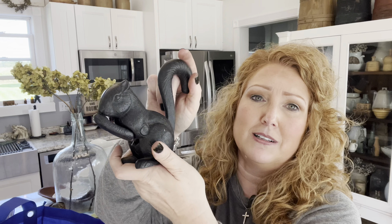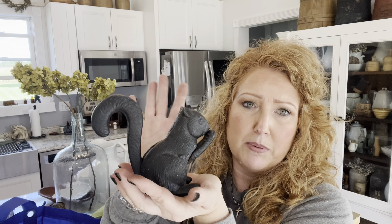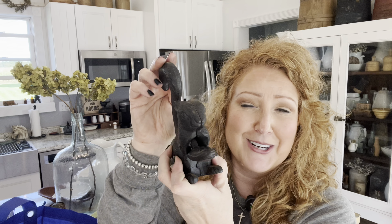The last thing in the bag is a little squirrel cast iron nutcracker — because it's a squirrel and it's funny. I'm sure it's newer, but still, what a fun shelf sitter. Just a fun little squirrel.